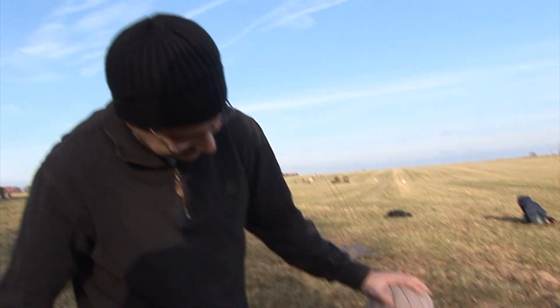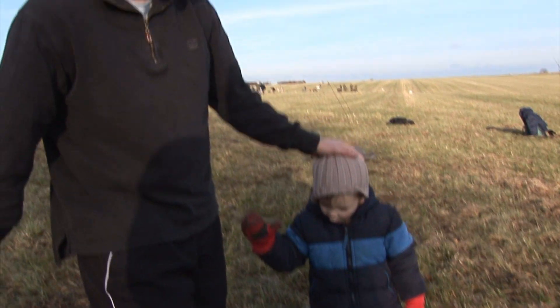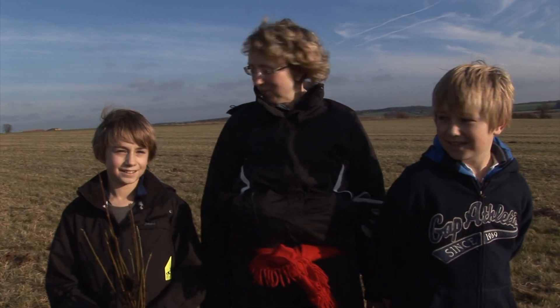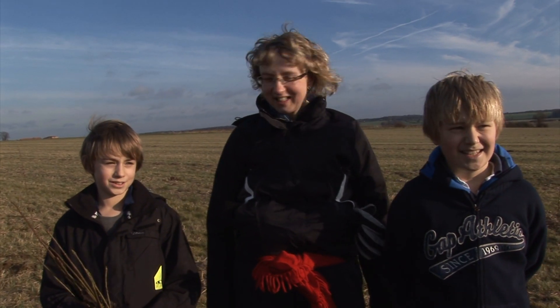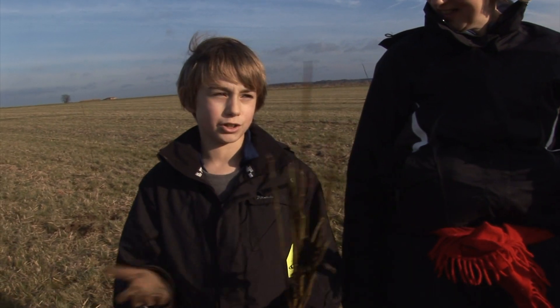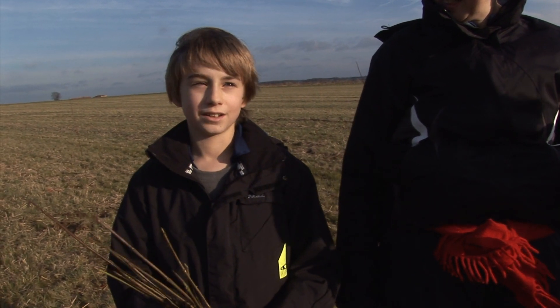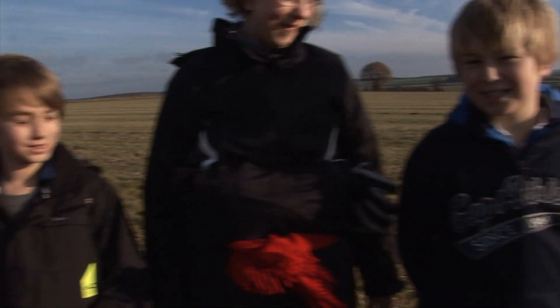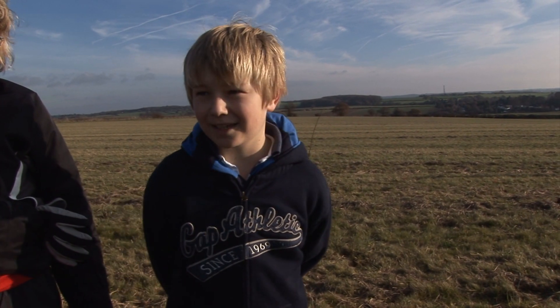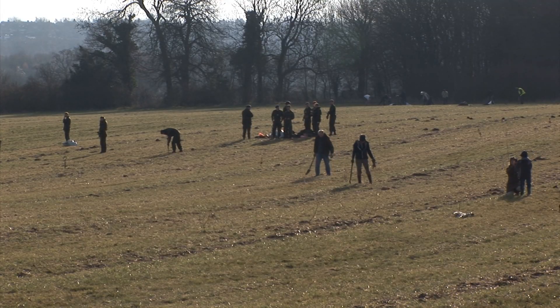How many trees are we going to plant today, Rhys? Four. Four? Is that because you're four years old? When the trees have grown you can relate to the day you did it. We're quite excited about 20 years' time — if we come back here it will be a fully grown wood and it will be really good to think that we had a part in it.